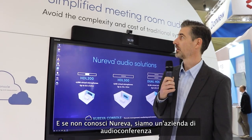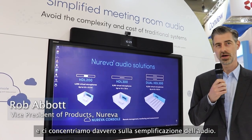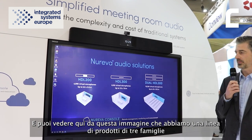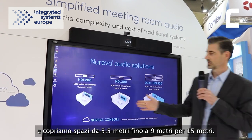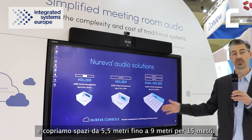If you don't know about Nureva, we're an audio conferencing company and we really focus on simplifying audio. As you can see here by this visual, we have a three-family product line and we cover spaces from 5.5 meters all the way up to 9 meters by 15 meters.